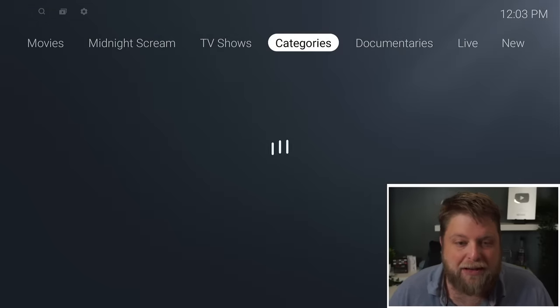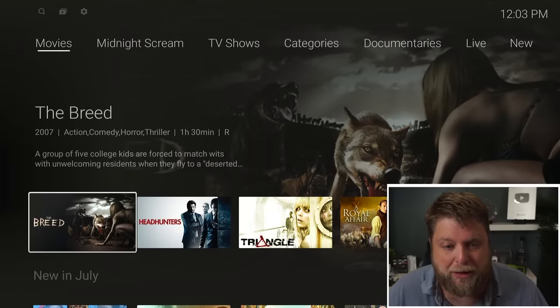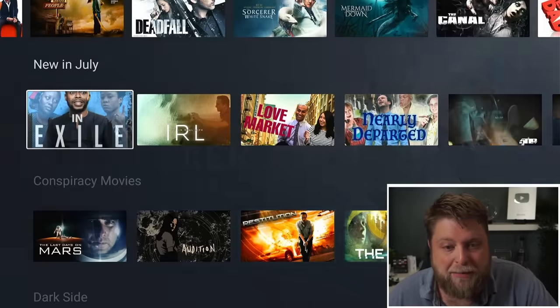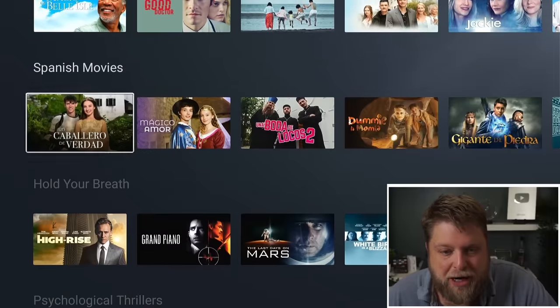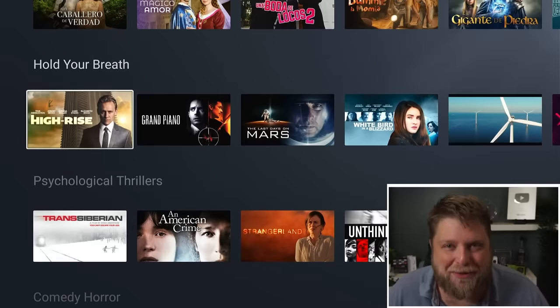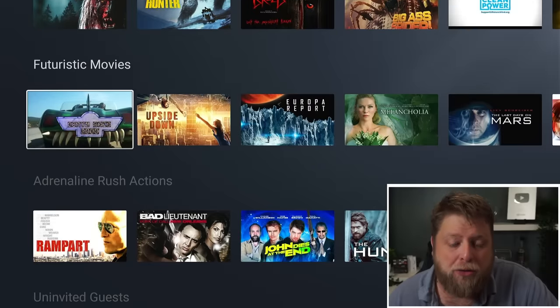We've also got categories and that. What I've noticed with the content when I'm connected to a USA server is there's a lot more, and there's a lot more big name stuff in there as well. We can go down — there's loads and loads of content, honestly. We've got some Nicolas Cage, we've got Morgan Freeman. What I've noticed as well is there's a lot of space stuff on here, UFOs and all that kind of thing.